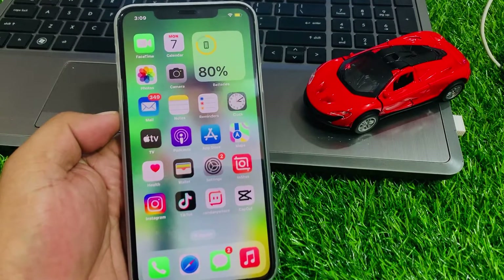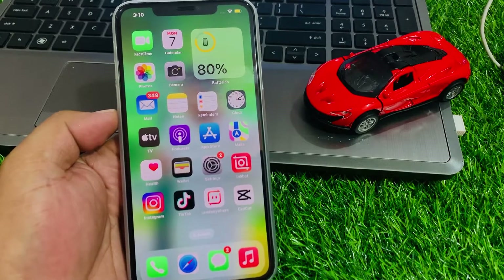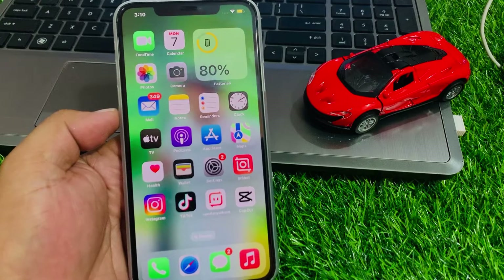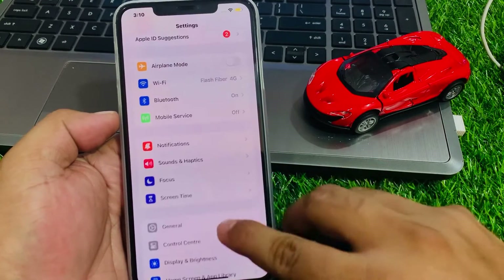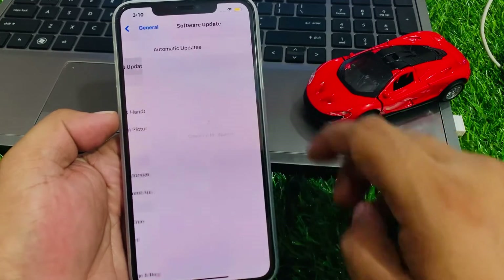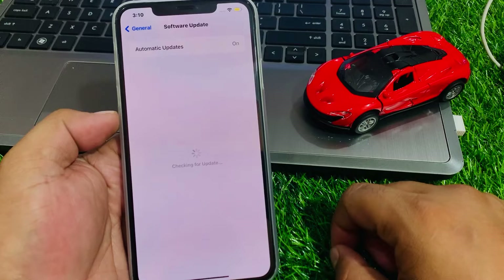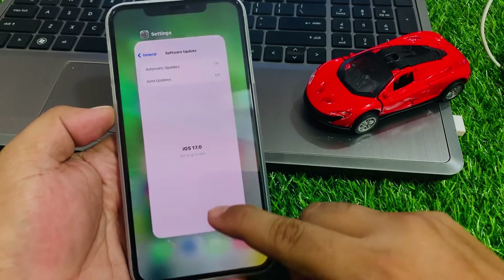If solution number three is not working, apply solution number four: check for an iOS update. Tap on the Settings app, tap on General, then tap on Software Update. If an update is pending or available, simply download and install the update to fix your problem.